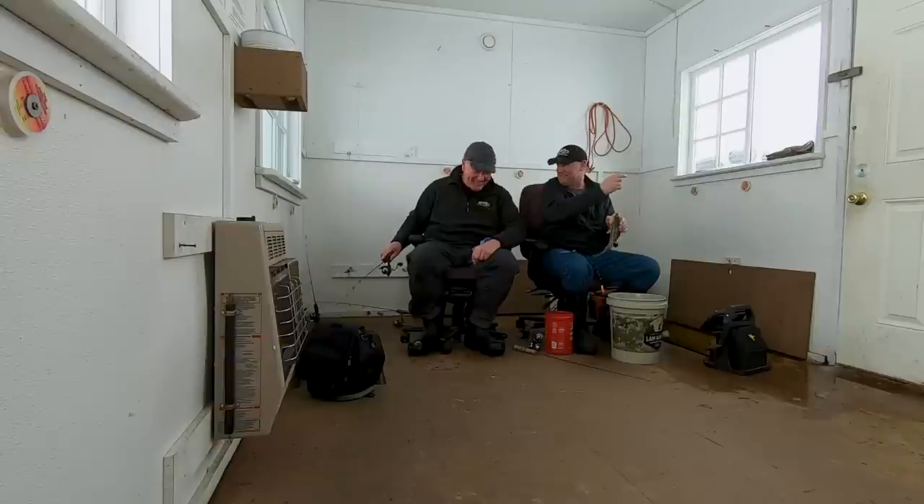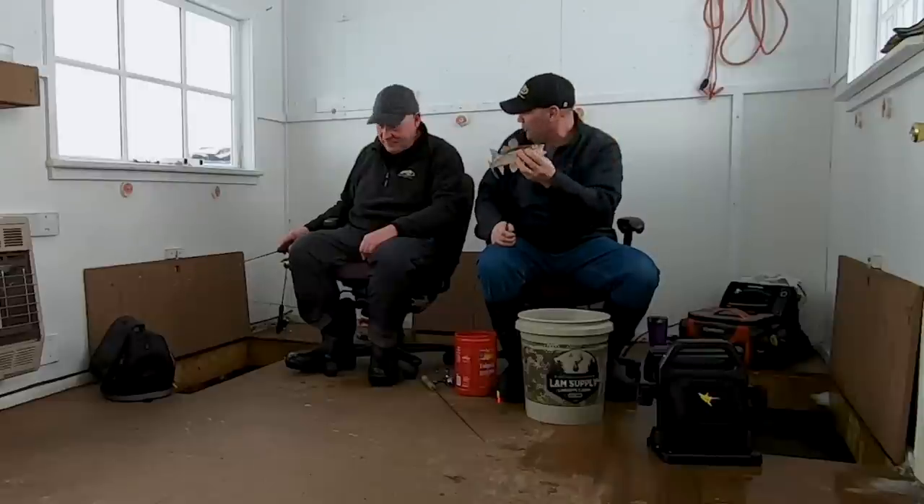When you're on Lake of the Woods, that's a bonus fish — and that's a great eater-sized sauger right there. Whenever you can get into these 13-inch saugers, that fish right there, he's a bonus.